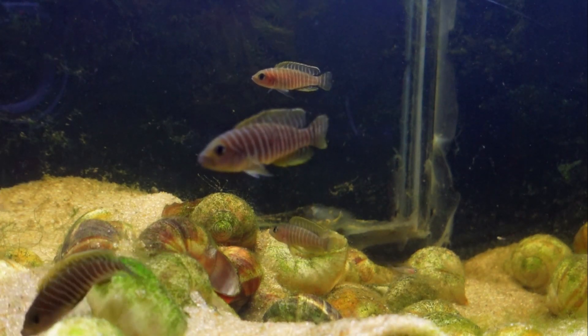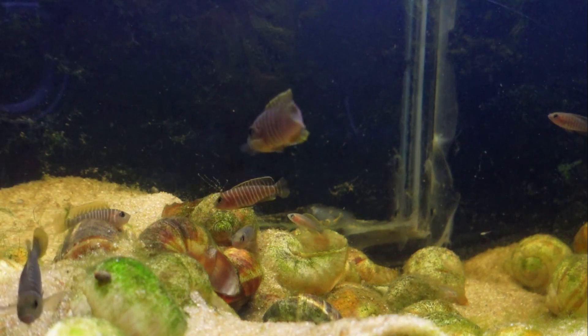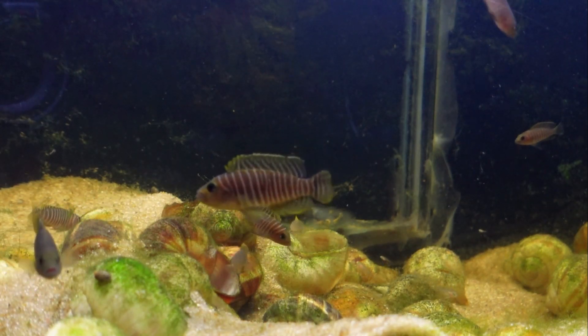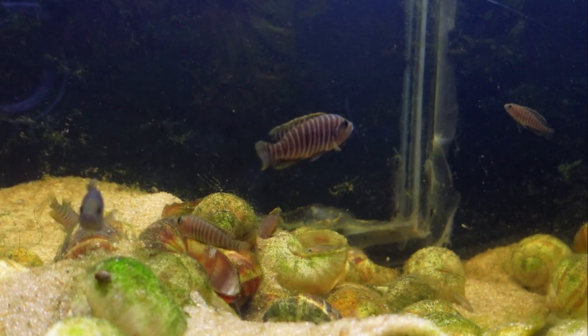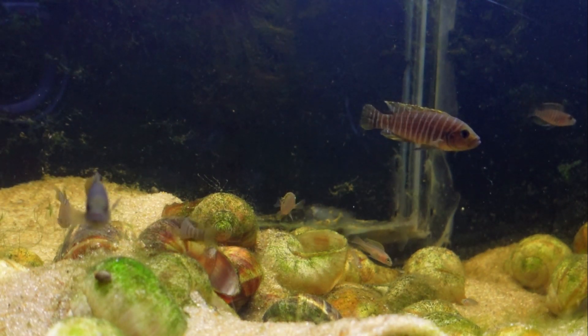While you can keep a small group in as little as a 10 gallon tank, I much prefer to keep these fish in a 20 gallon tank or larger. I currently keep mine in a 29 gallon tank with pool filter sand and escargot snail shells for the fish to hide in.